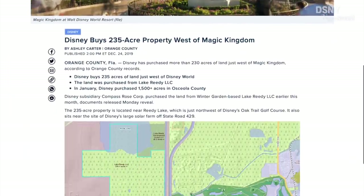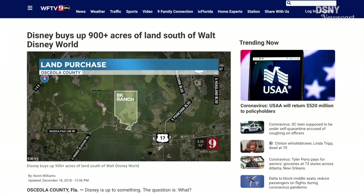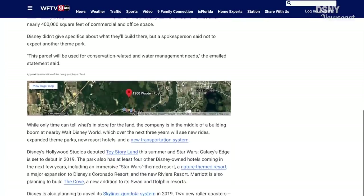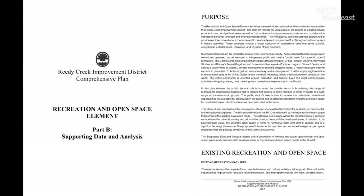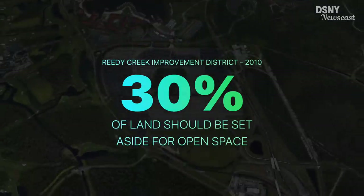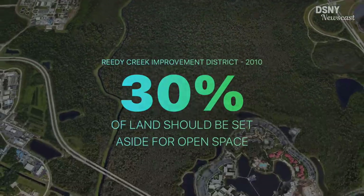In all of these occasions Disney has declined to comment on what the land is going to be used for. However, property experts and evaluators have explained that it will most likely be used for conservation and water management purposes. That perfectly aligns with the 2020 edition of the RCID Comprehensive Plan, as it was as far back as 2010 that the Reedy Creek Improvement District outlined that 30% of all land within the district should be set aside for open space, not including the Wildlife Management Conservation Area.